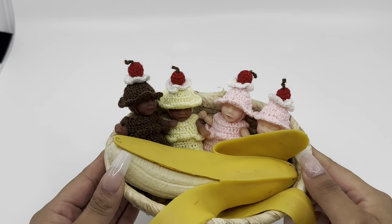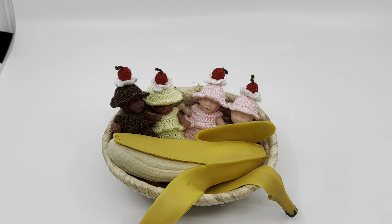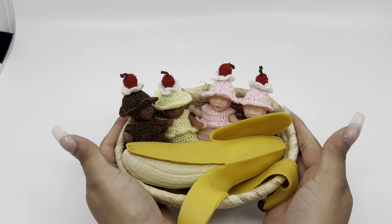Hey, welcome back to another video. I hope you already had your dinner because it is time for dessert. Introducing Chewy's Nursery's newest collection. This is our first ever collection and we have some little ice creams.